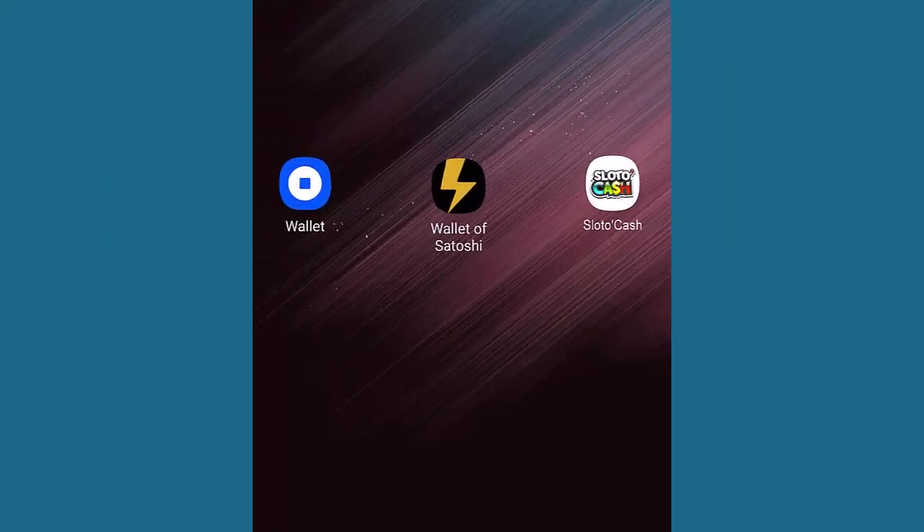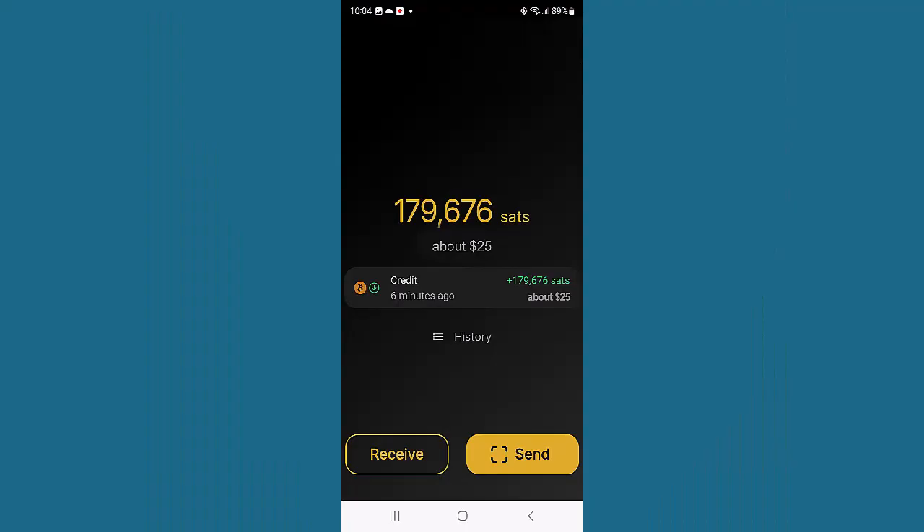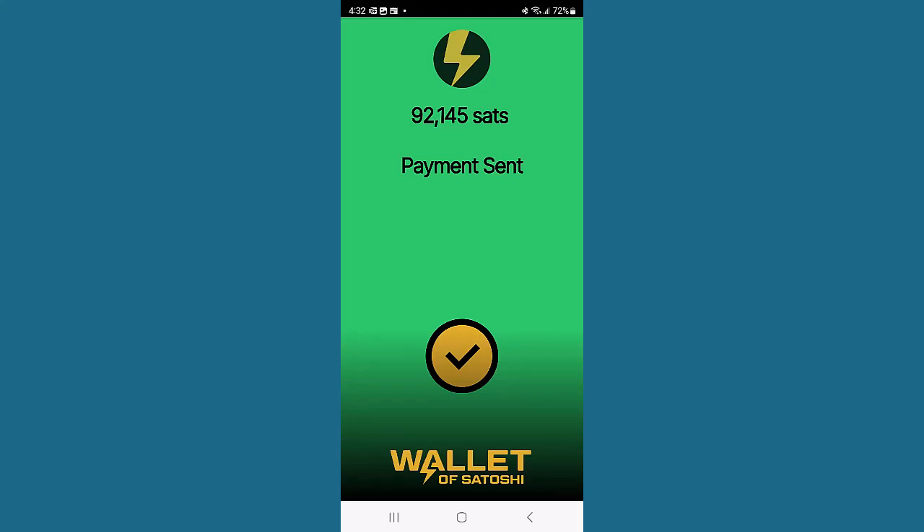Now return to your Lightning Network wallet and select the option to pay or transfer Bitcoins. Scan the QR code you've got in the SlottoCash cashier. Confirm the payment and voila!